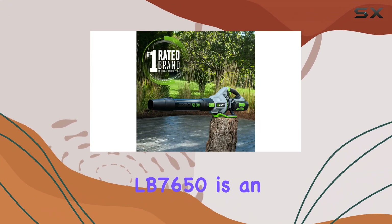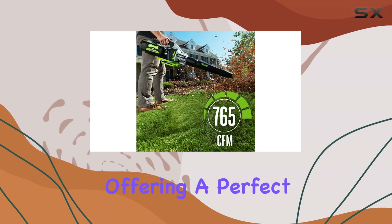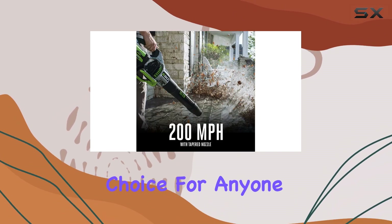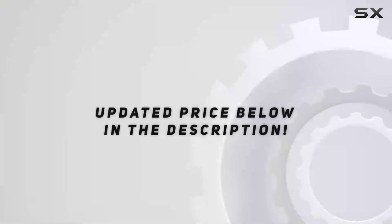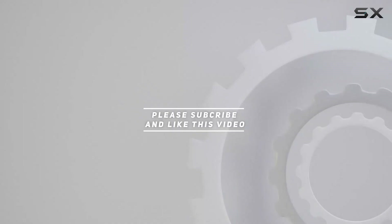Overall, the Egeo Power Plus LB7650 is an exceptional leaf blower, offering a perfect balance of power, control, and convenience. It's an excellent choice for anyone seeking a reliable and efficient tool to keep their outdoor spaces clean and tidy. Check out the video description for an updated price, and thank you for watching.